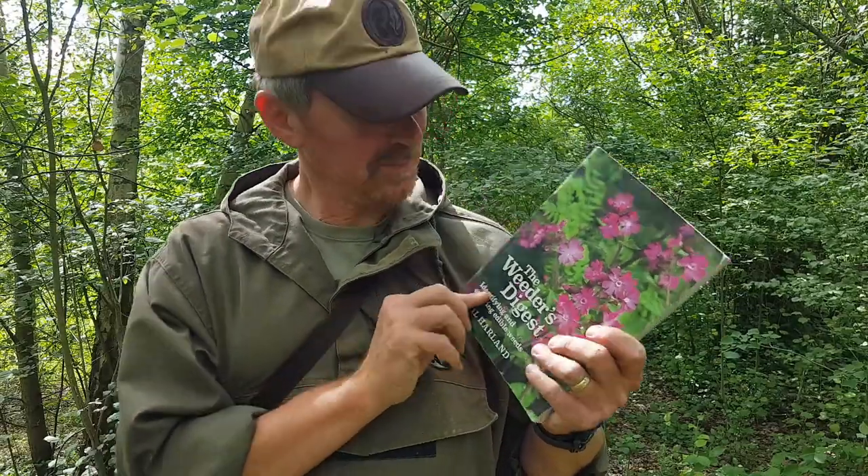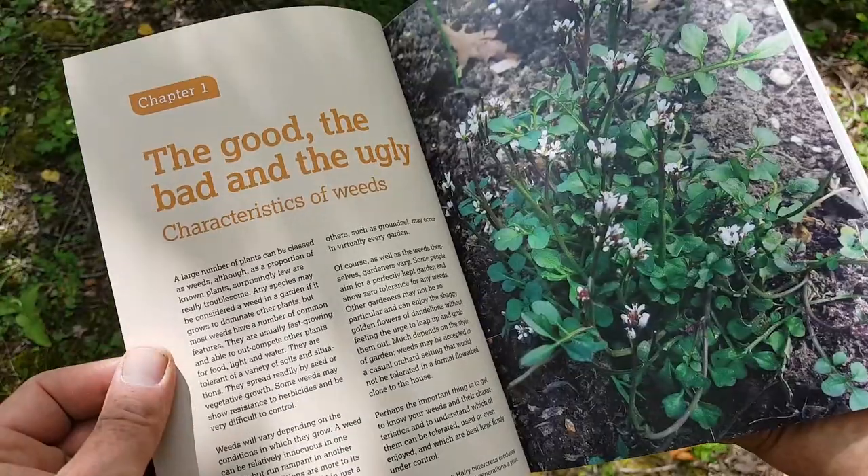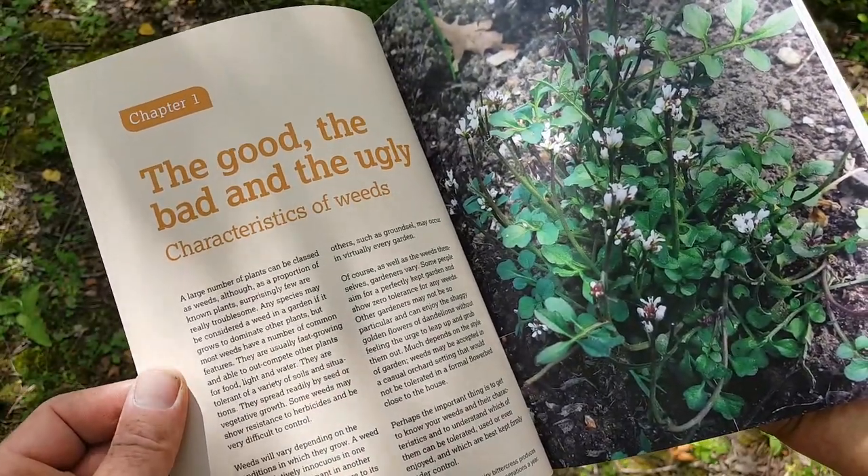It's a great little book, available from Amazon, by a lady called Gail Harland. It contains an awful lot of very good information. It has sections on controlling weeds, so if you're a gardener it's got a bit about that, a bit about foraging, and also a section on the different poisonous weeds and plants out there which grow commonly.